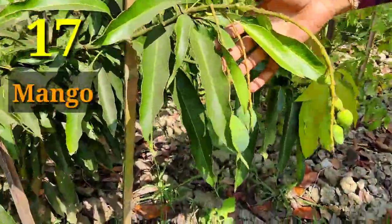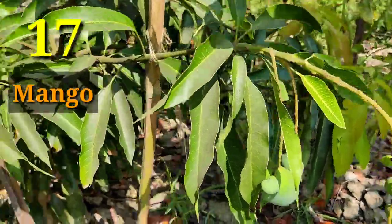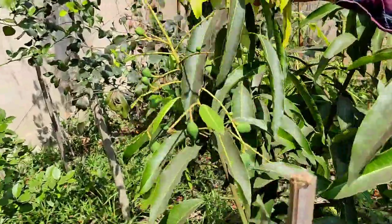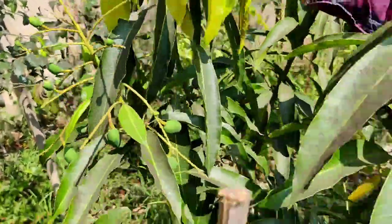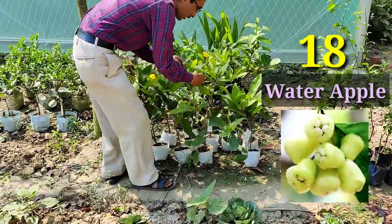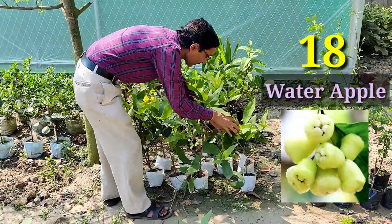Lots of different types of mango plants are also there, all full of fruits. In one or two years on the plant you can see how much fruiting there is on this mango. If you want, you can also grow jamrol or water apple — all are grafted plants or cuttings.